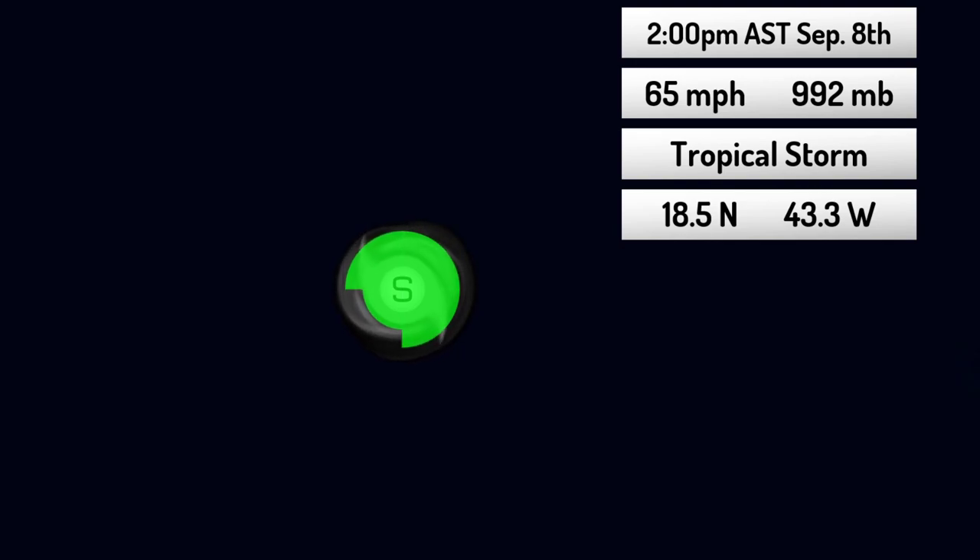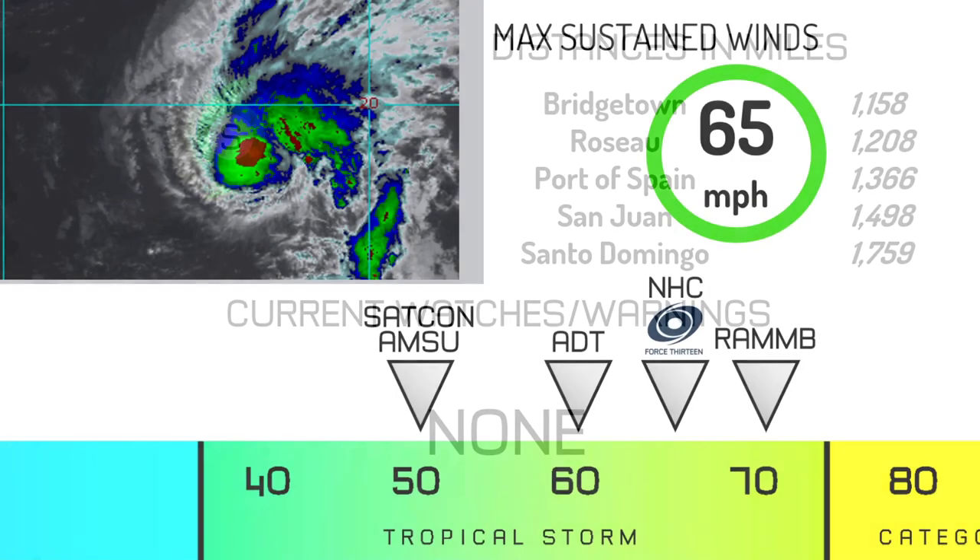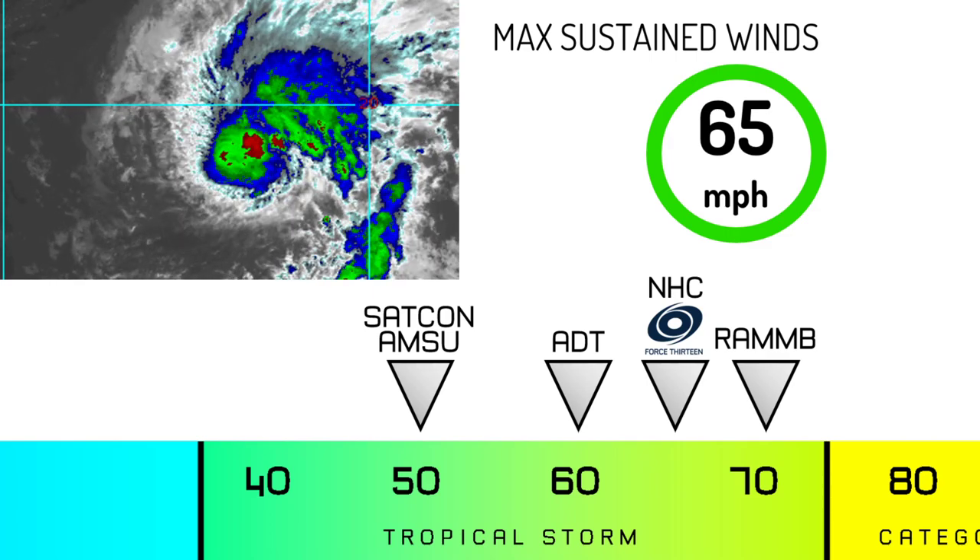The wind field of the storm has expanded significantly. There are no land areas in its sights, and it's not expected to impact land anytime soon. The wind field is still fairly small, around 70 miles at most from the center of circulation. From Bridgetown, the nearest land, it's about 1,158 miles away; from Museo, about 1,208; from Port of Spain, 1,366; and from San Juan, 1,498 miles.